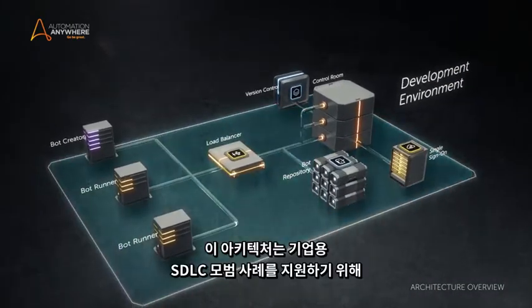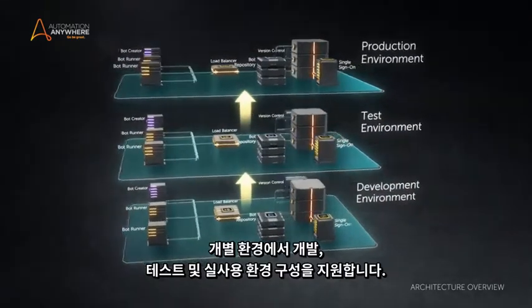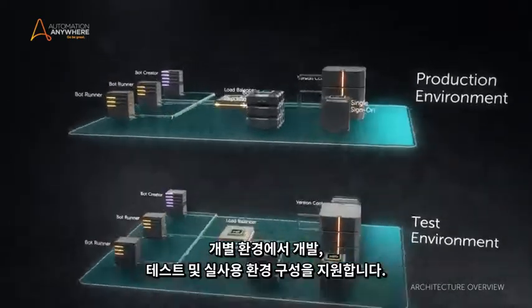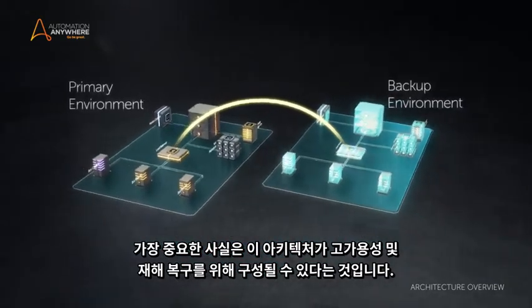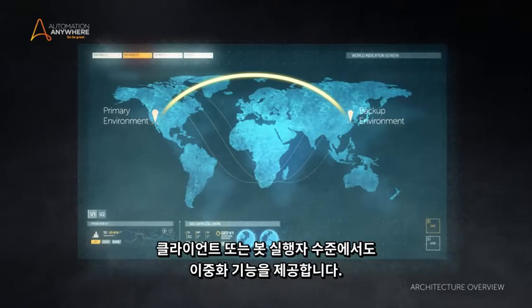The architecture supports dev, test, and production configuration within separate environments to support SDLC best practices for enterprises. Most importantly, it can be configured for high availability and disaster recovery, providing redundancy not only at the server or control room level, but also at the client or bot runner level.